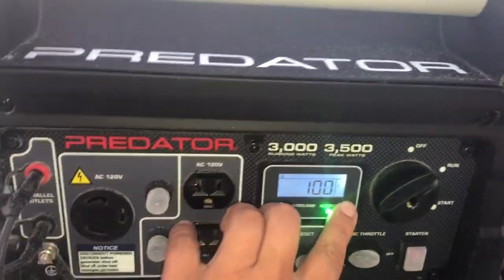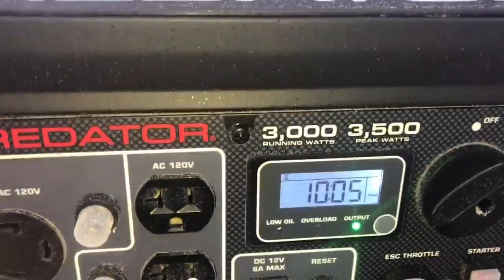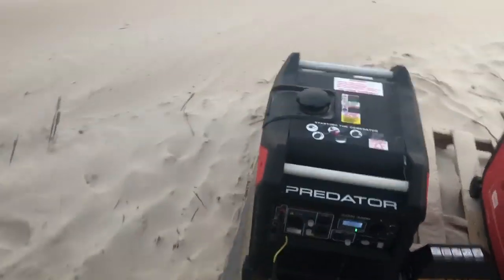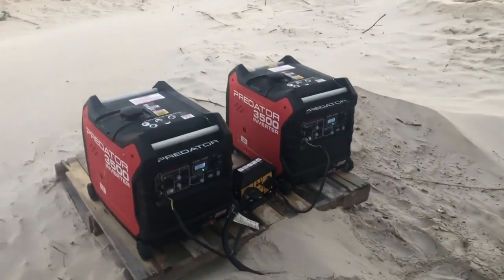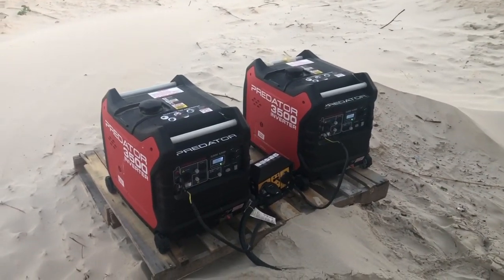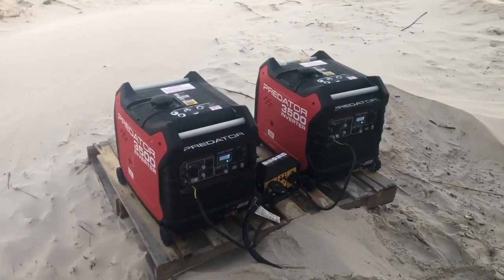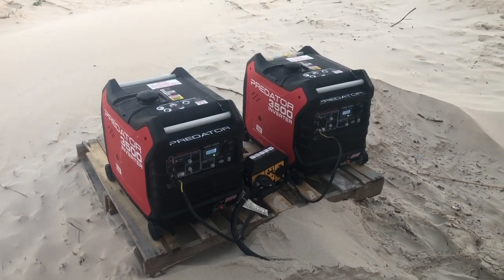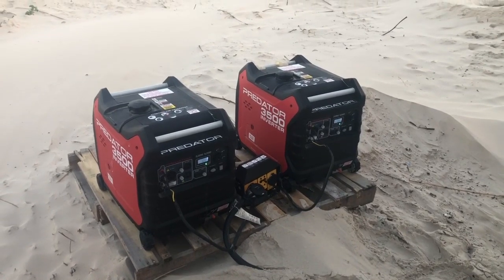We've got 10 hours and 5 minutes on both of them and they are both just about out of fuel completely. So to answer your question: how long will two generators run two 15,000 BTU air conditioners? I would say a good 10 hours. I went to bed at 10, woke up just now, got a good 10 hours of sleep, and they're still running — AC still blowing cold. I hope this answered your questions.